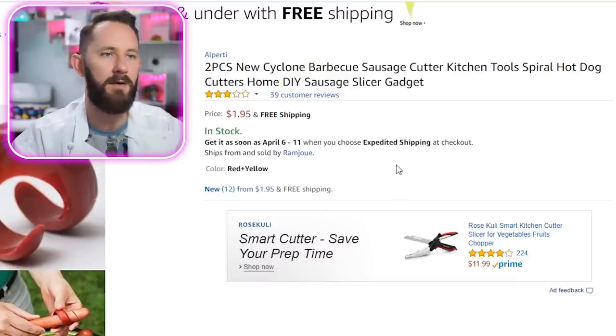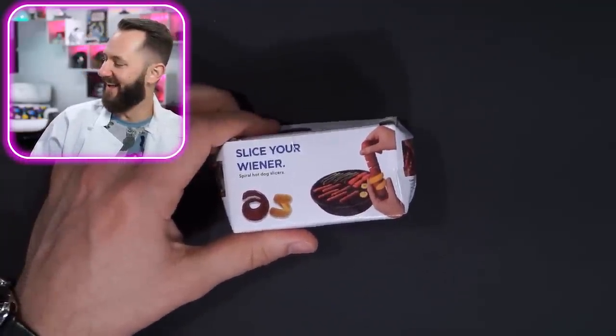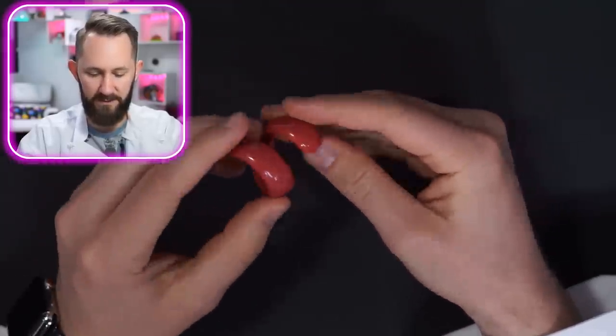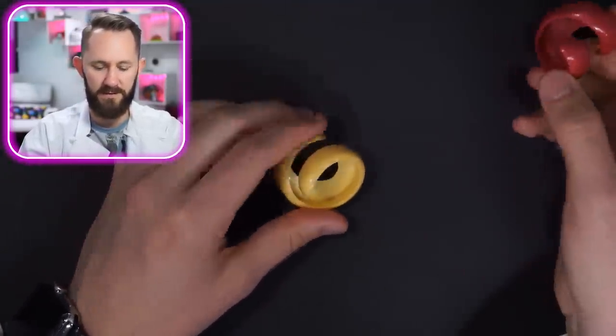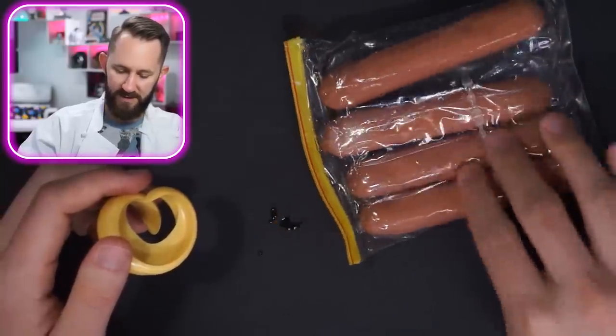Two-piece new cyclone barbecue sausage cutter — there are spiral hot dog cutters, but why? They kind of look like noodles. Why do you need to cut your hot dog in spirals — just to let the heat out? Maybe to cook it more thoroughly. I think it's meant to open it up. The plastic swirl in the middle isn't sharp. Add to cart. This product was shipped like this — that does not look sharp enough at all. It's just plastic. Maybe this one cuts a little deeper.